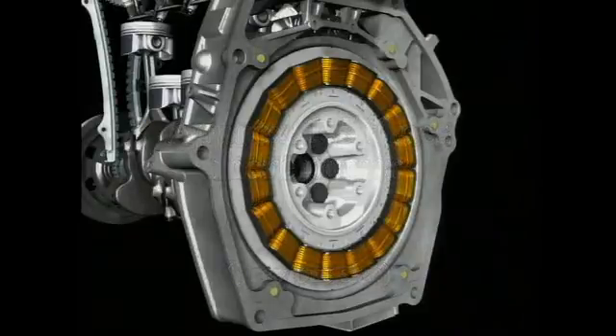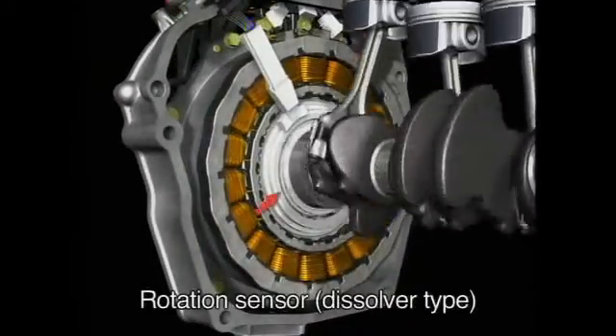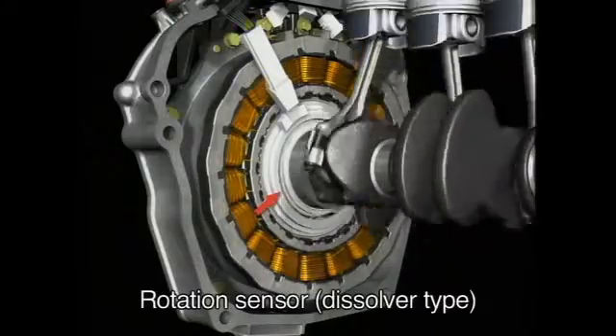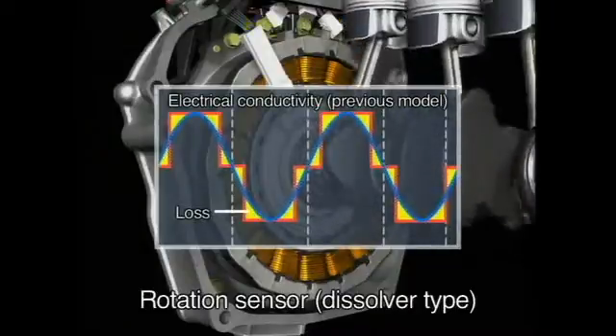What's more, the rotor uses a high-precision rotation sensor that accurately reads the angle of the rotor. This ensures that exactly the right amount of electricity is supplied to the motor, contributing to energy conservation and improved fuel economy.